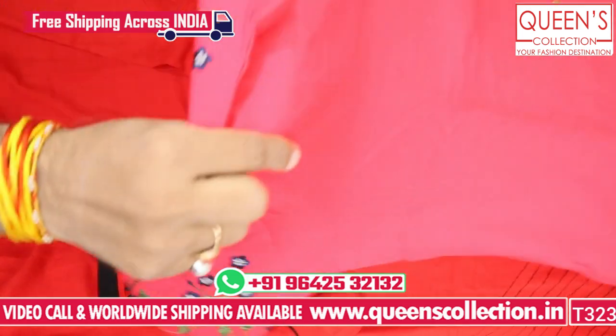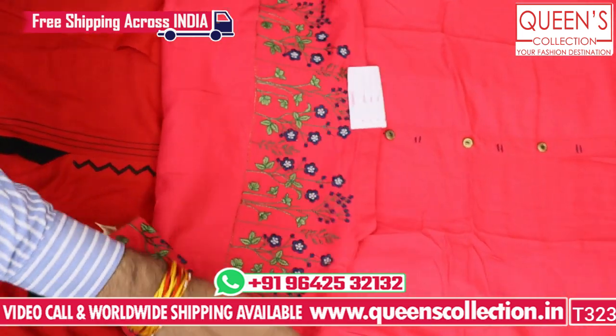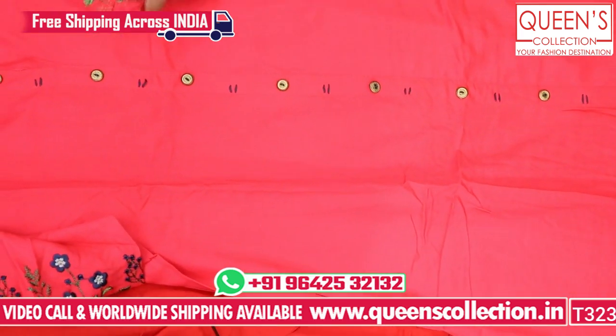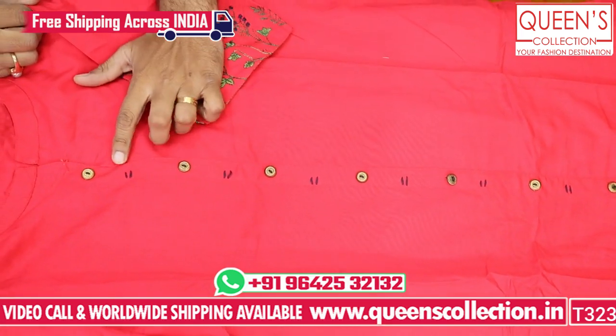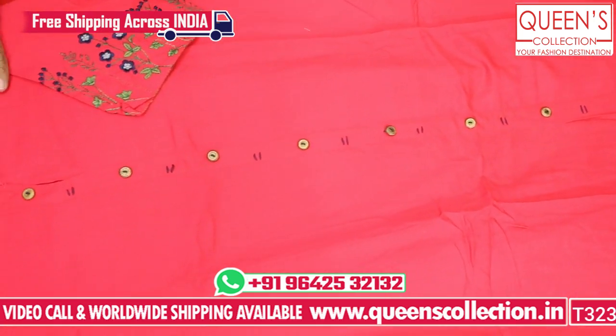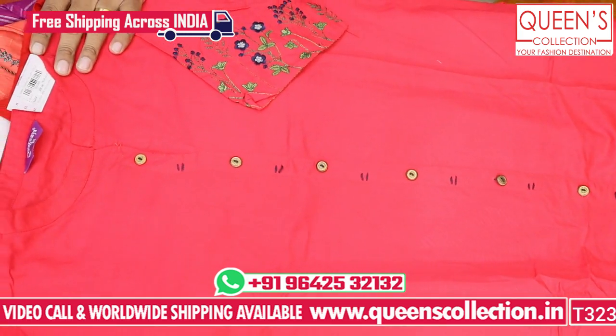It's a beautiful concept — very beautiful. It's a different variety with a different sleeve style. The front features fancy buttons and embroidery detail — a very beautiful concept. It is priced at 390 rupees.